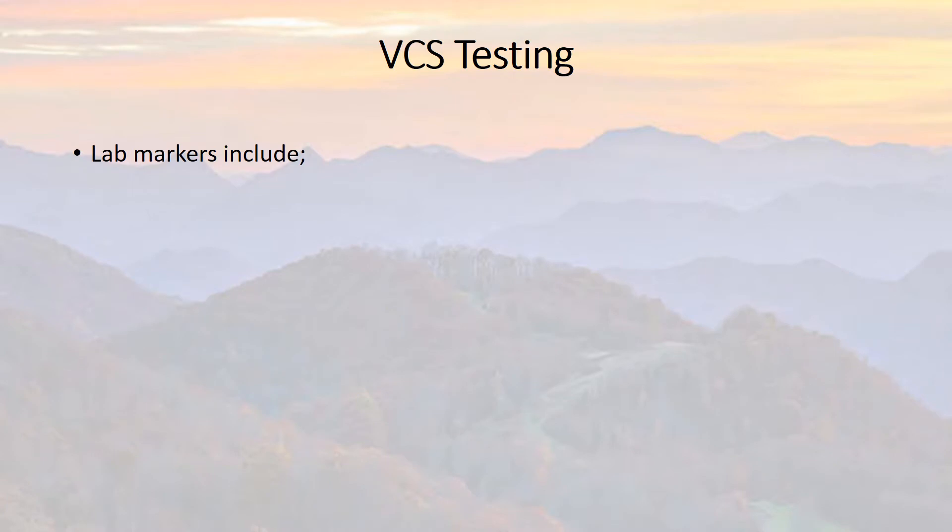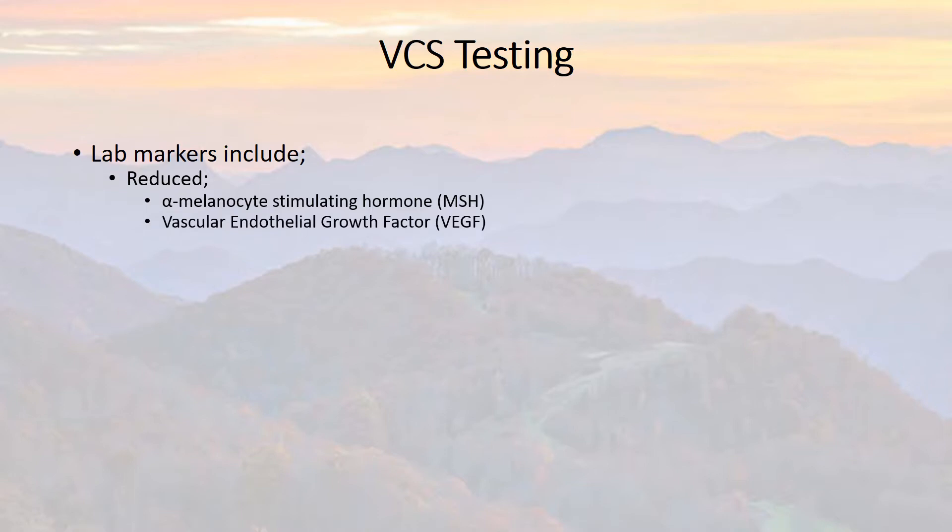These lab markers include things like reductions of alpha-melanocyte-stimulating hormone, MSH, which happens in the hypothalamus at the base of the brain and the pituitary — the link between the brain and the endocrine or hormone system. Vascular endothelial growth factor, VEGF, is a compound the body produces when there are low oxygen levels. This is what causes more capillaries to be put out so more oxygen can get to oxygen-starved tissues. It's also used as a cancer treatment — if we can impair VEGF, we can reduce new blood vessel growth within tumors and starve them of oxygen.